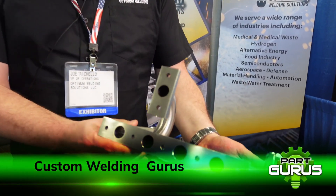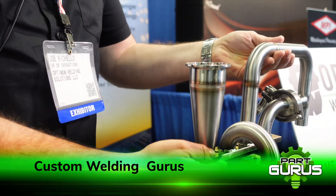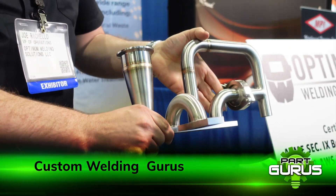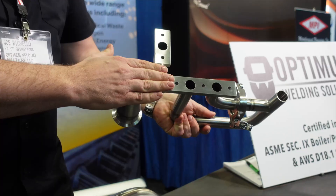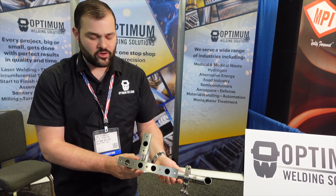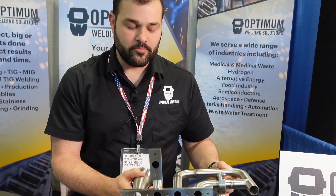We want to be a one-stop shop. Our objective is to be able to offer weldments and assemblies. Some of our customers might need welding of sanitary tubing, but the benefit you get from Optimum Welding is that we can weld on the flanges, finish and qualify them, so you get a finished part you can bolt onto your system and ship directly to your customer.